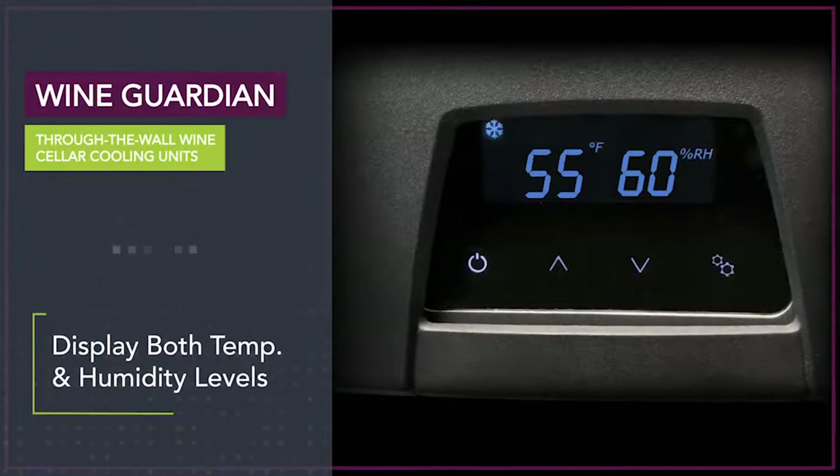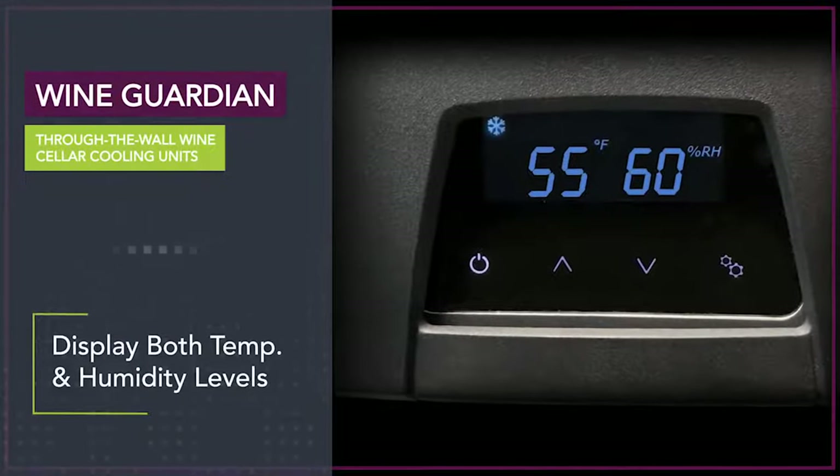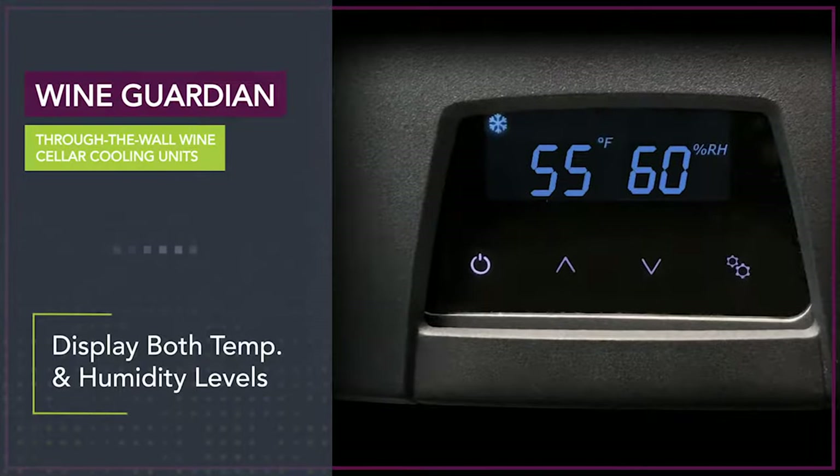Wine Guardian through-the-wall units are the only systems in their class that control temperature but display both temperature and humidity levels.